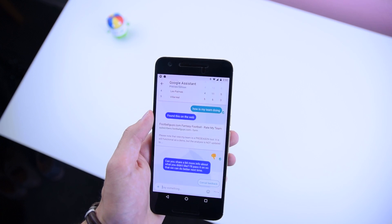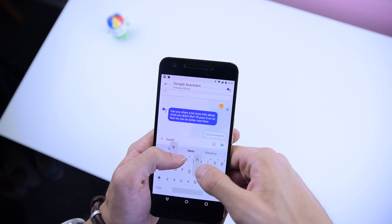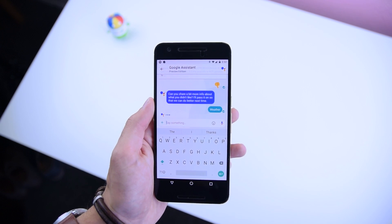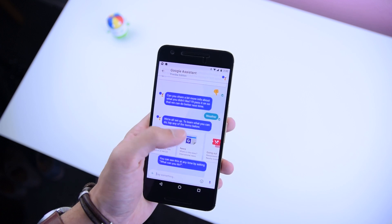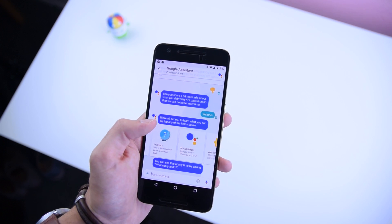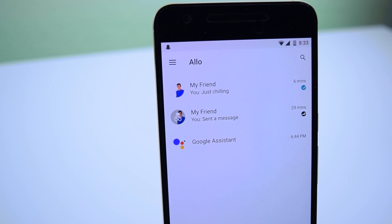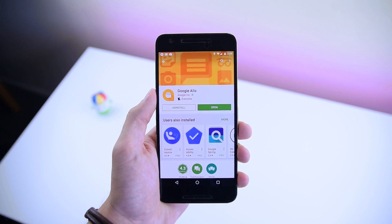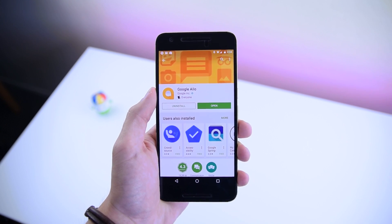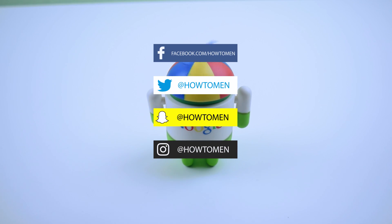So that's basically how Allo works. It does show a lot of potential, especially with Google Assistant being its main pillar, but I do think the complicated SMS integration is a bit of a step back. So that's probably why I won't be using this as my main messenger unless most of my friends decide to hop on this in the near future. Either way, that's it for this video. I hope you guys enjoyed it. Make sure to drop a like if you enjoyed this presentation, check out our social media pages, and I will talk to you guys in the next one.